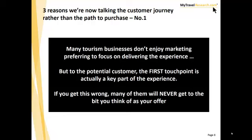We know that for many businesses, they don't really enjoy marketing. I've heard people say many times: I don't really like doing the marketing, I just like delivering the experience — I like running tours, I like greeting guests and looking after them when they're here. But you have to think: the people who end up coming to you are actually a very small subset of your potential customers. For those other potential customers, that first touchpoint is actually a key part of the experience. If you've got those first touchpoints wrong, many people who might actually love your experience — and be your most profitable customers — may never get to you.